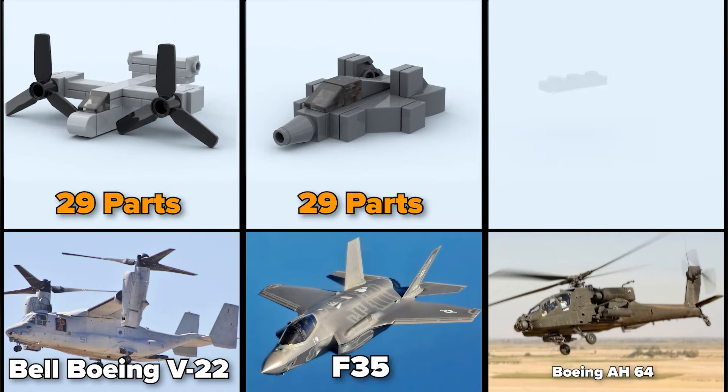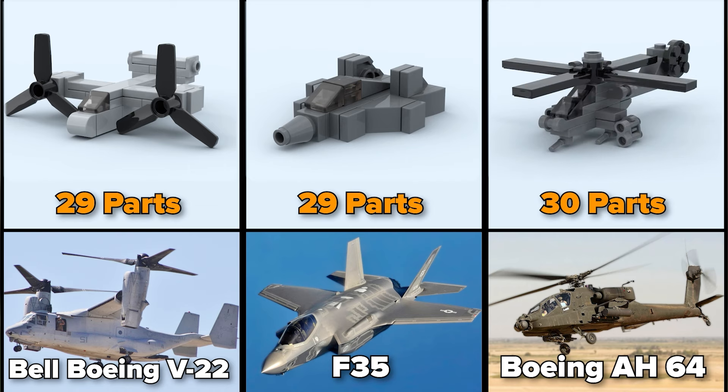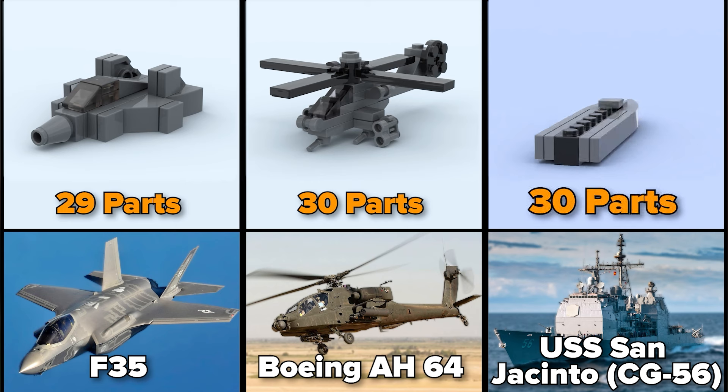And here is the Boeing AH-64, which is made of 30 parts. USS San Jacinto, 30 parts.